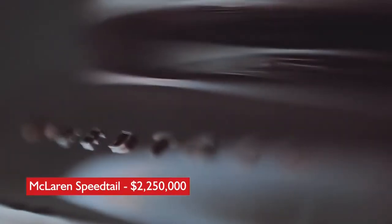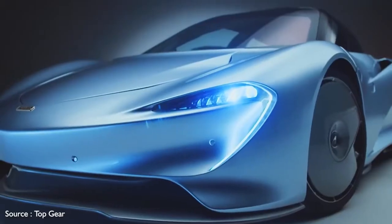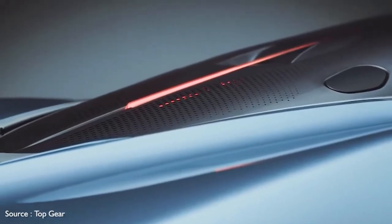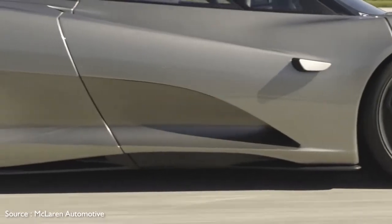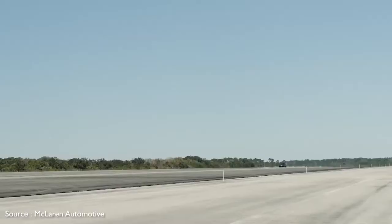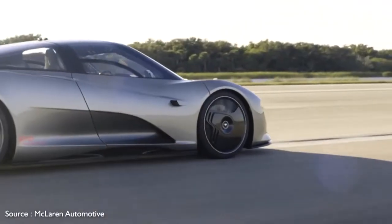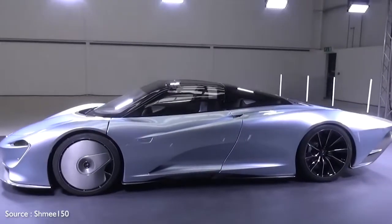Number 10: McLaren Speedtail — $2,250,000. The Speedtail is the successor to the famed McLaren F1 in the automaker's appropriately named Ultimate Series. Its focus is on speed, and while details are slim, the futuristic-looking hypercar is set to deliver the goods with 1,036 horsepower coming from a hybrid powertrain. Top speed is expected to be in excess of 250 miles per hour.